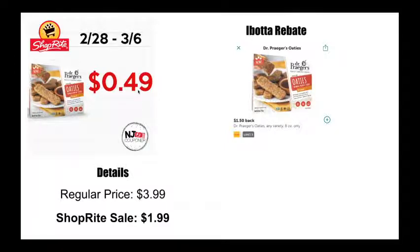So you could pay as good as a moneymaker, or without the coupon 49 cents, which is still awesome. Pick up some of these — they definitely look super tasty. I saw they had a couple of different flavors; chocolate chip would probably be my go-to.